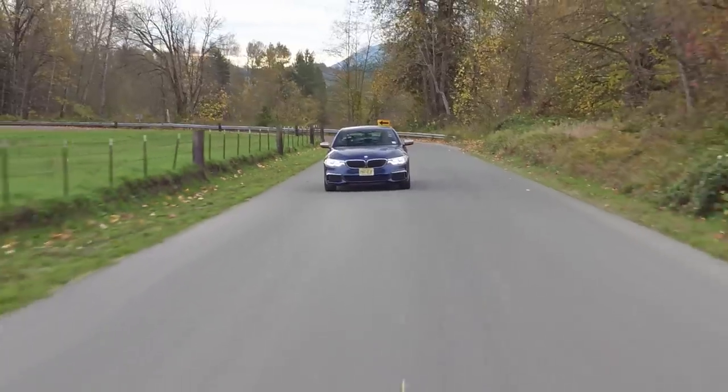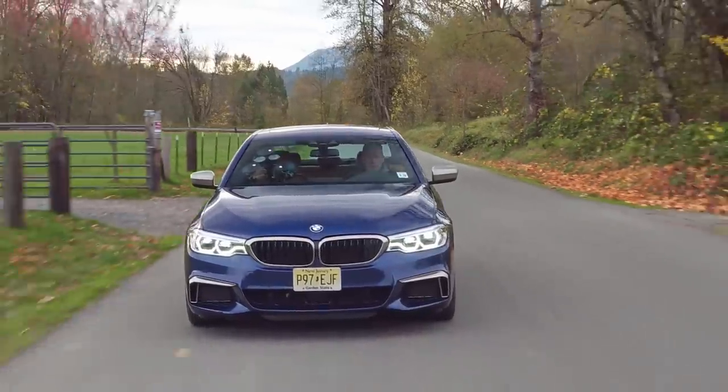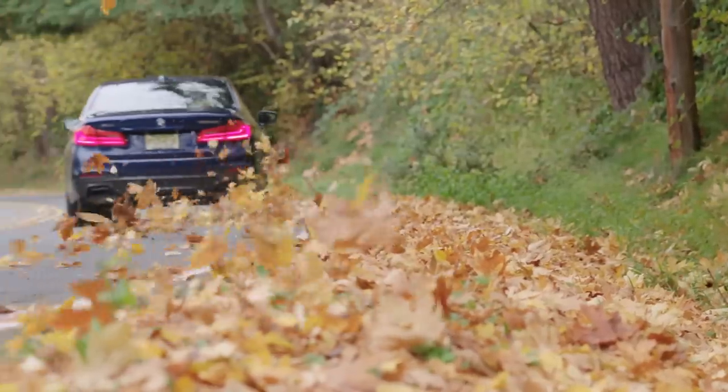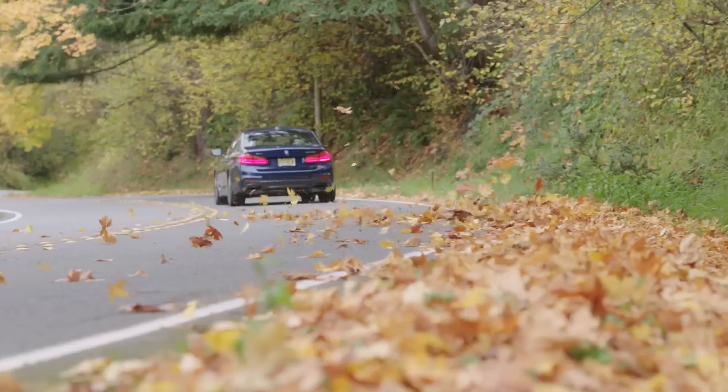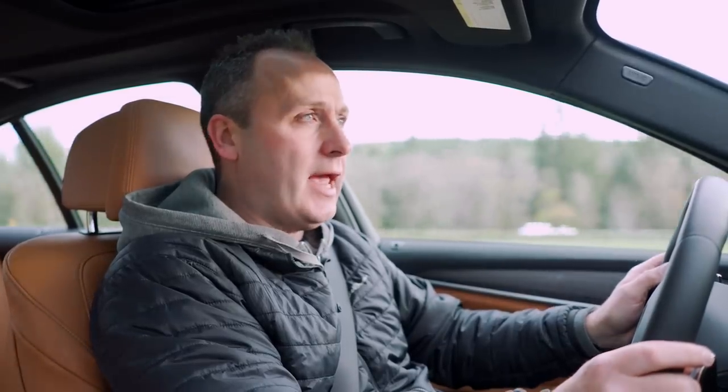The 550i starts at around $73,000. As you see it here with the executive package, the cold weather package, the parking package, and some other goodies, you're looking at close to $89,000. So, is it worth it? Well, it's hard to find this level of performance and capability and, frankly, comfort at this price point.